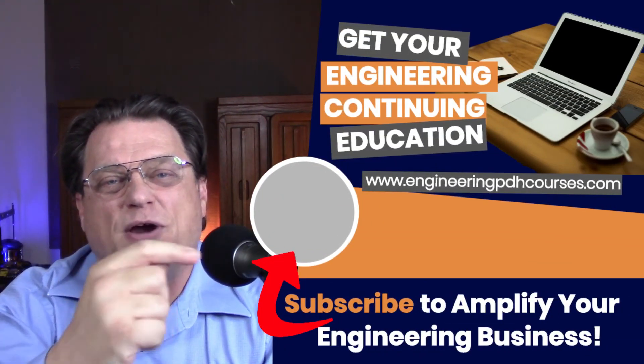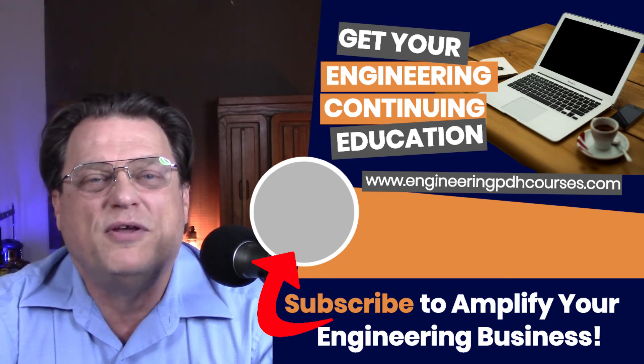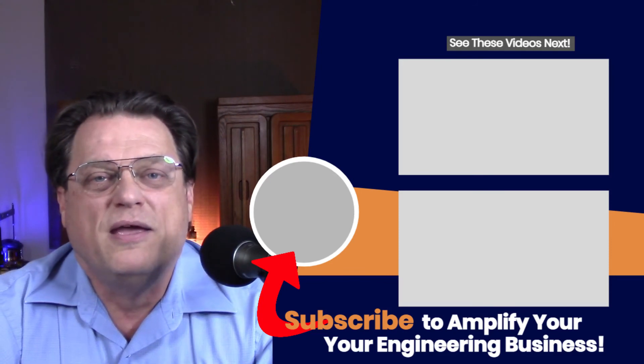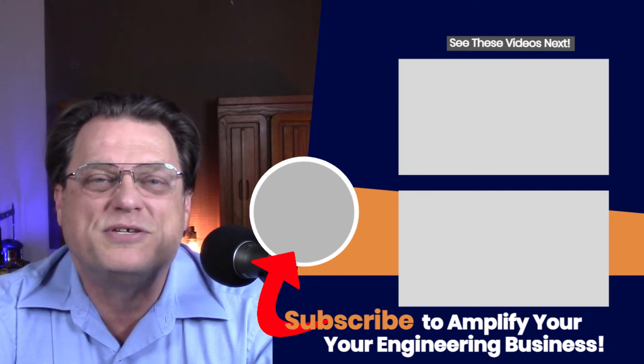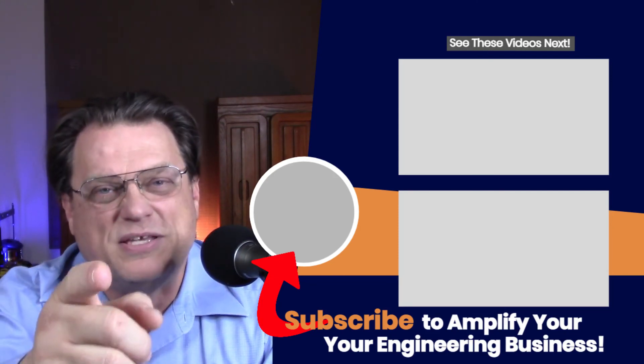If you want to know more about engineering and the management and business of engineering, please go over and subscribe to our channel. Also, check out the other videos we recommend you watch next — they're on engineering and the management of an engineering business. Until next time, keep on growing your engineering skills and increasing those management skills. We'll see you on the next video. Thank you.